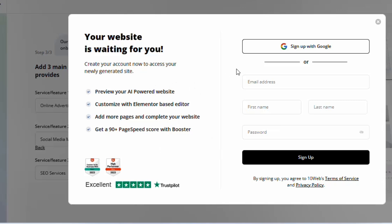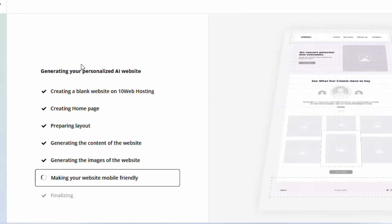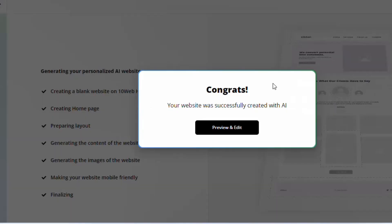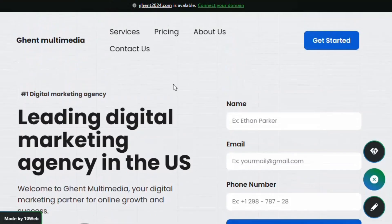Sign up with your Google account and 10web.io will start creating your website. You can see it generating the website — just wait a few seconds or leave the page and it will send a notification to your Gmail when the website is ready. Congratulations — the website is ready; let's preview and edit it.